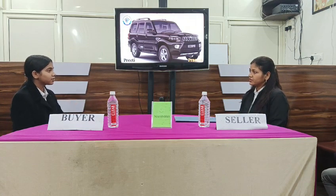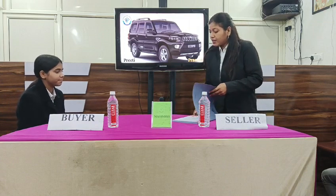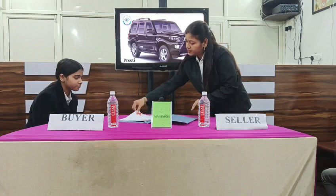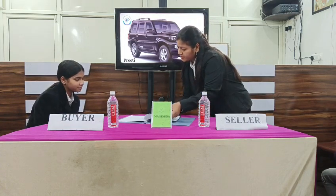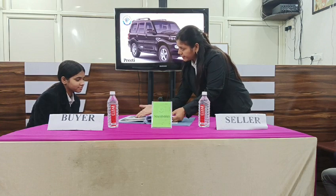Ma'am, what are the accessories of this car? I will explain the accessories in this car. You can see pictures here. You can see the interior and exterior.